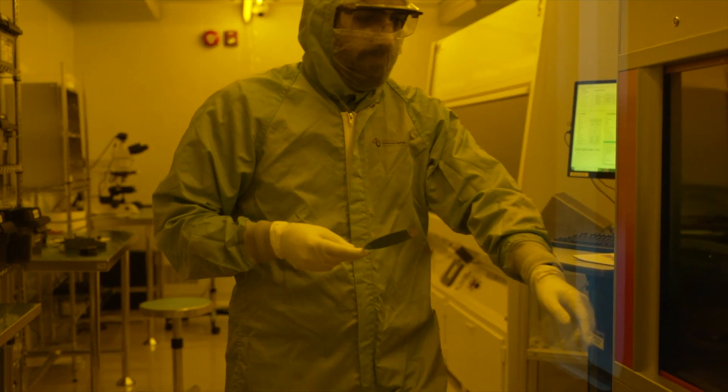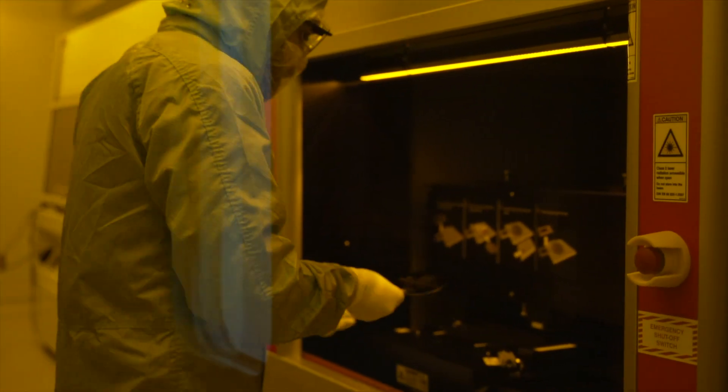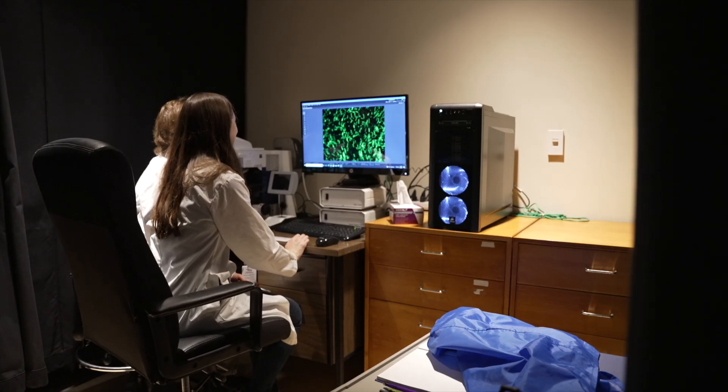The approach we're taking is to try and coax the axons — these wires that connect our body to our brain — to grow back. To do that, we need to do two things: we need to get rid of the scarring that forms around the injury site, and number two, we need to guide them across.